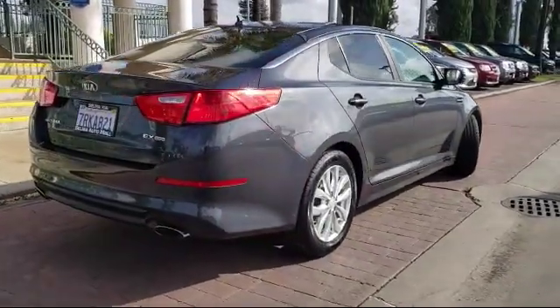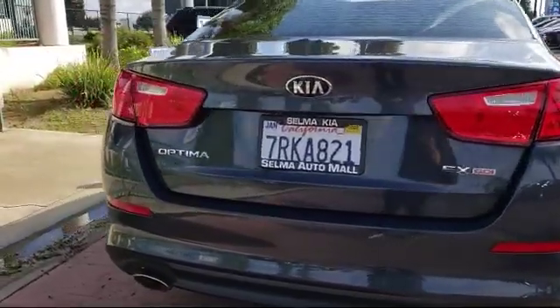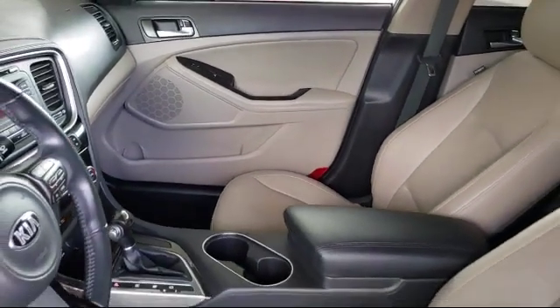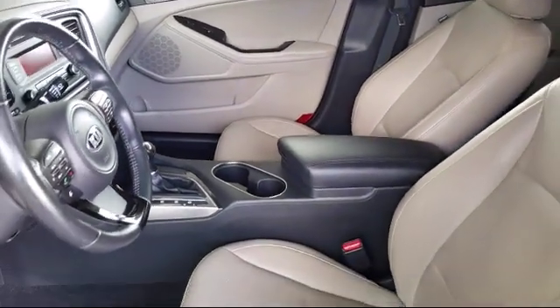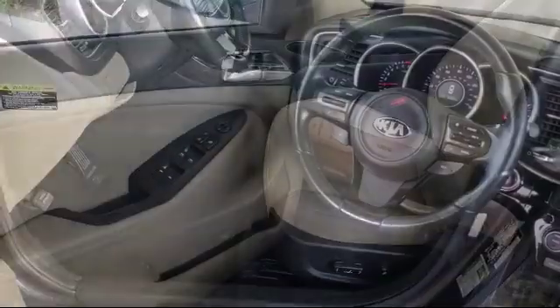Since 1989, the Selma Automall has been providing outstanding service to the Central Valley. The massive Selma Automall is the largest automall from the Sacramento area down to Los Angeles and has been a recognized leader in the National Automotive News Magazine and many trade publications.